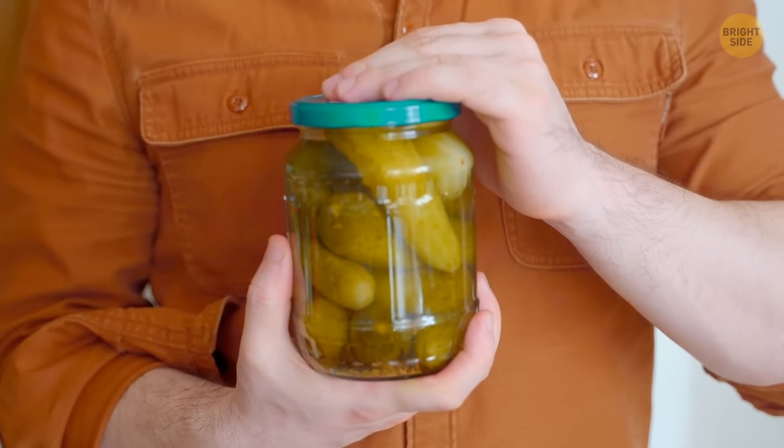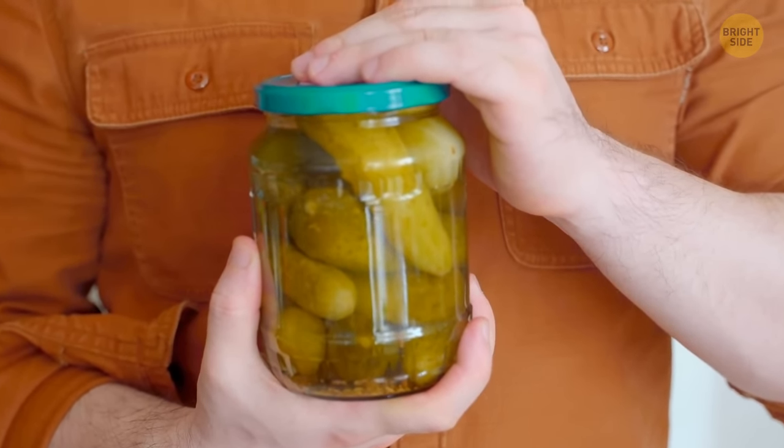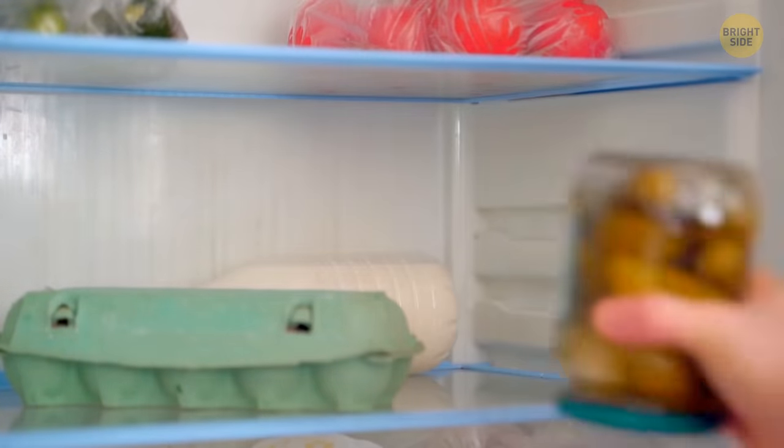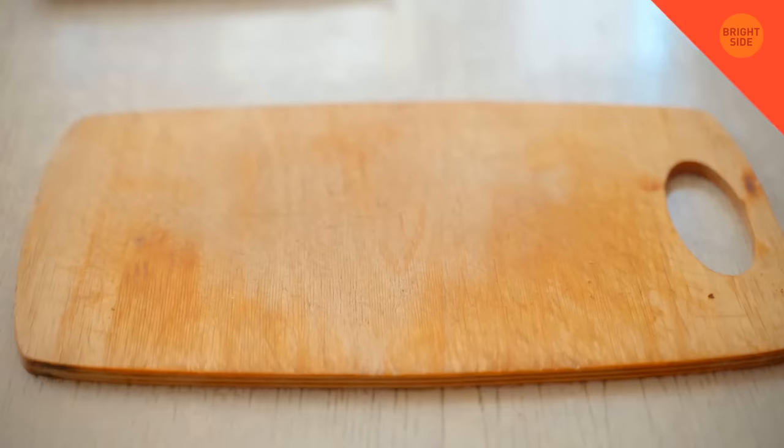How about pickles and other condiment food jars? In order to make them last longer, store them upside down — that will prevent mold growth. And yes, you can keep these ones on your fridge's door. There's no problem with that.